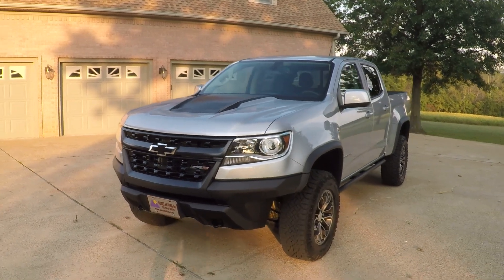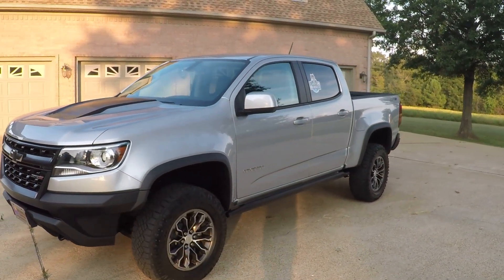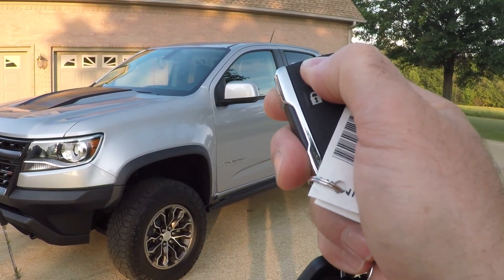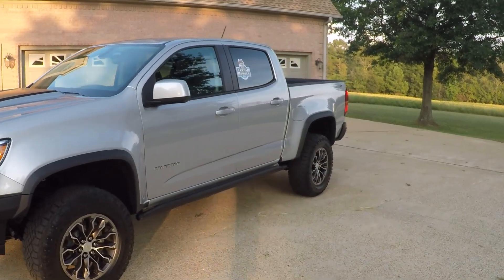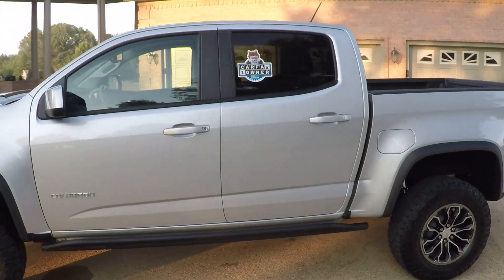Cool looking truck. It's loaded with every option. You've got remote engine start — you just lock it, push this button and it cranks right up. This is obviously a one-owner, clean Carfax, non-smoker.